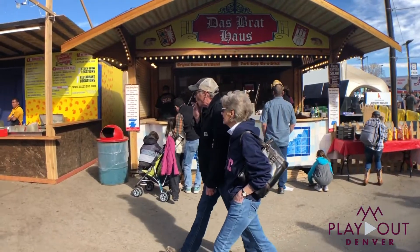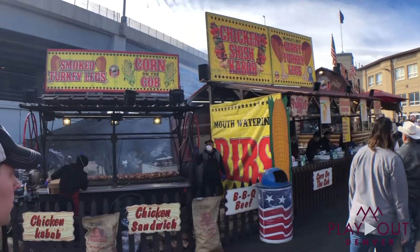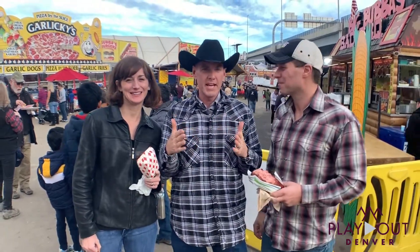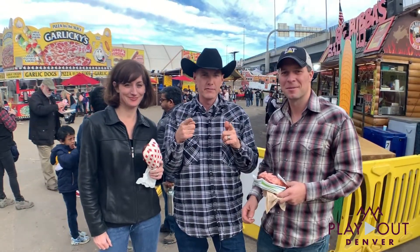Well, that's a wrap for us today at the 114th National Stock Show here in Denver. We are out. Thanks for watching Playout Denver. Don't forget Kim O'Neill, the famous Travis Poland. I'm Brenton Haines. We're with the Acre Group at Berkshire Hathaway Home Services. We'll catch you next time on Playout Denver.